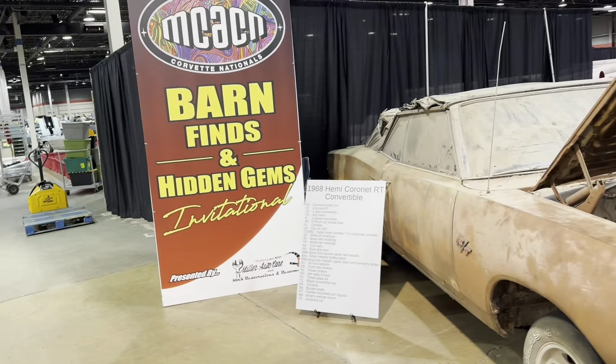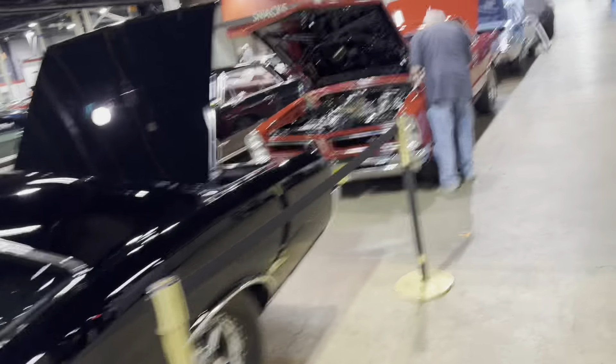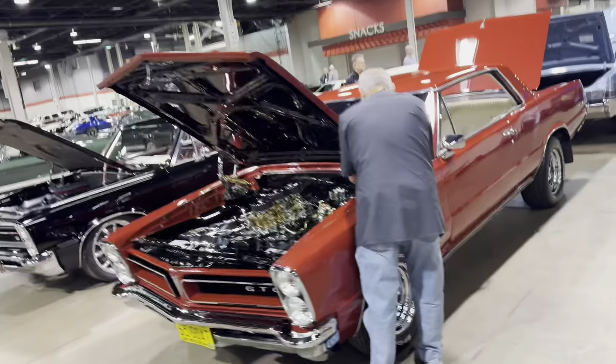Some of the more custom builds over here — a lot of Restomod stuff. I'm trying to show a little bit of everything to be representative of what you see in the hobby.